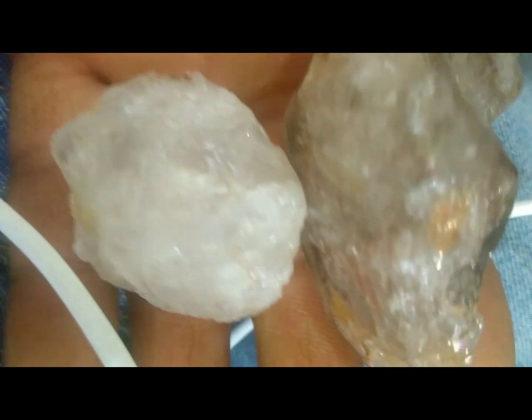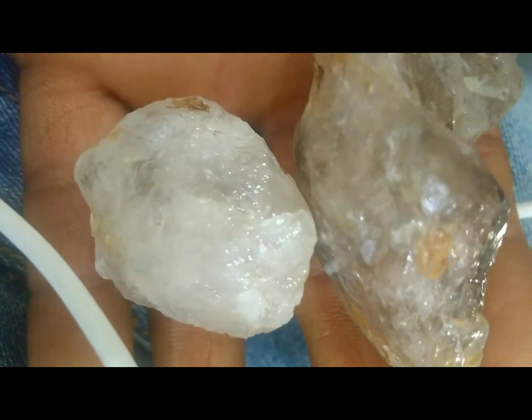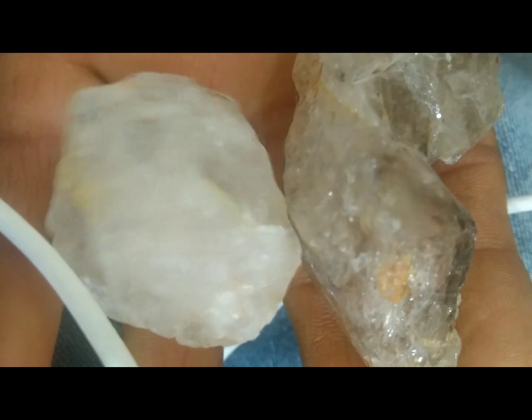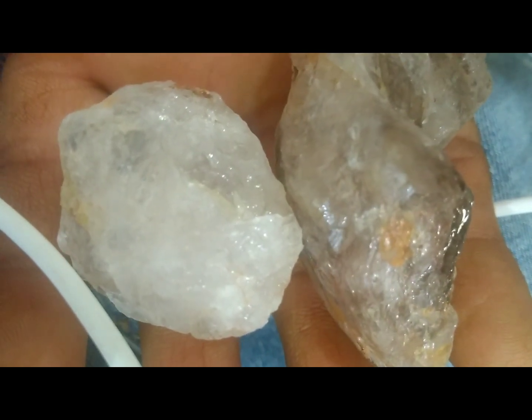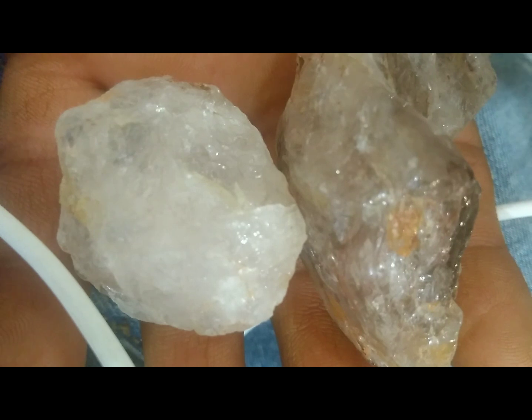So yes, it's possible, but not common. If you want to search, study the geology first. Look for indicator minerals and explore nearby streams. Who knows, you might just stumble on a hidden treasure.